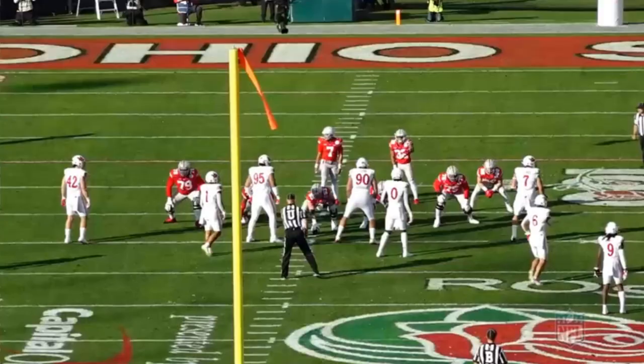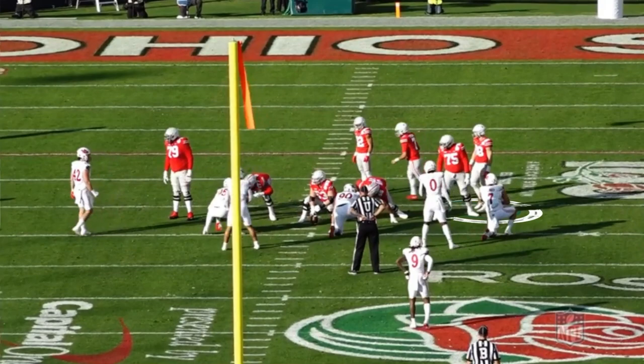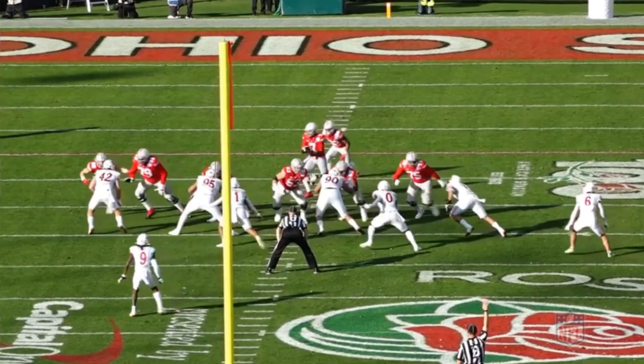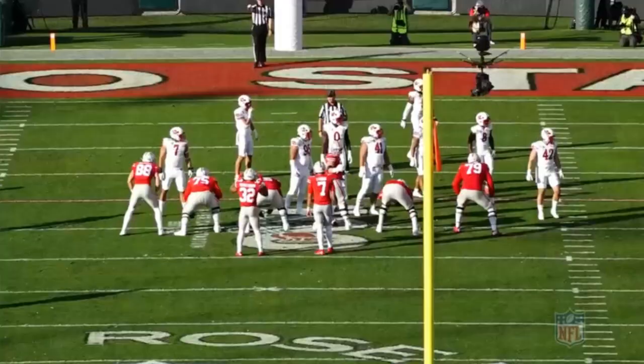In the Rose Bowl game, same thing — here he is off tight end, getting the change of the play, going to help with the tackle, just sealing. Whether it's an H-back going back and forth in motion, helping to seal the line of scrimmage, he really understands blocking schemes and next-level blocking.